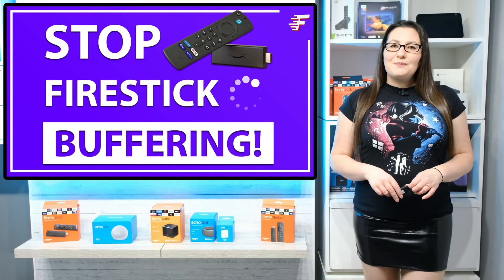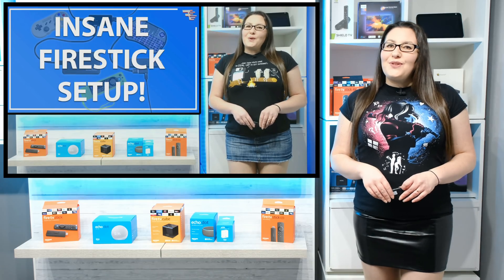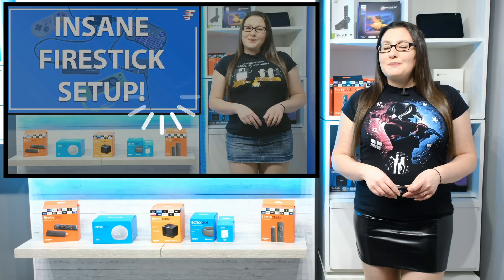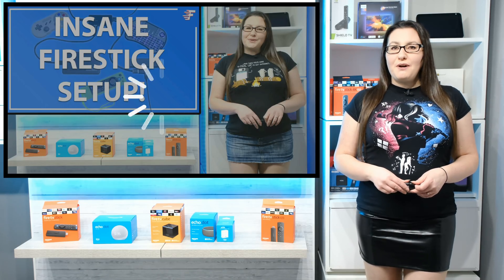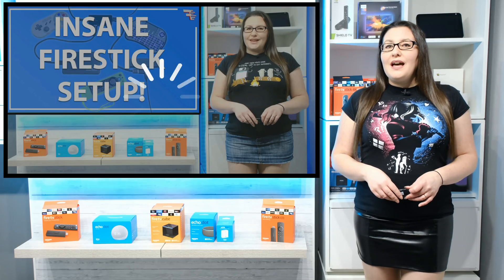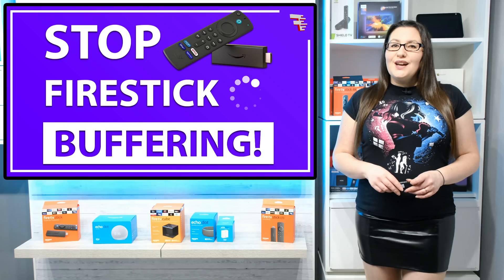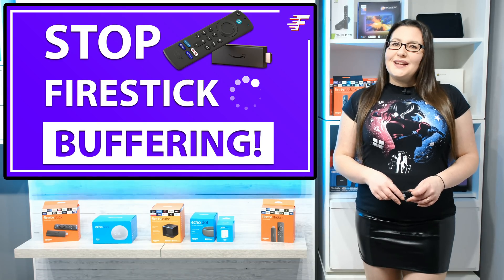Hello everyone, welcome to my channel and thank you for watching. If you love your Fire Stick but you've experienced frustrating issues with buffering, I've got some hints and tips to share with you in this video that will help fix and resolve this annoying issue. So when you're ready, let's go and take a look.